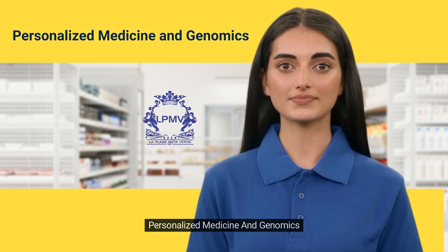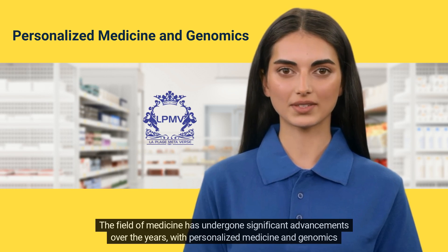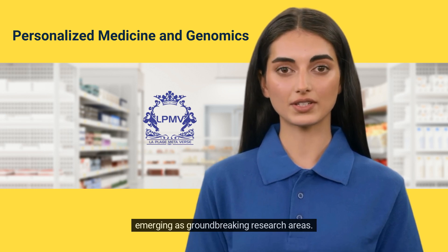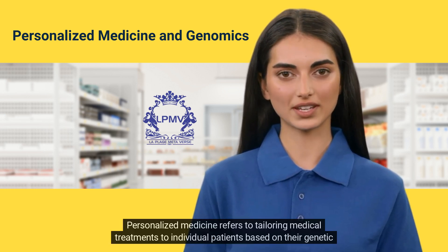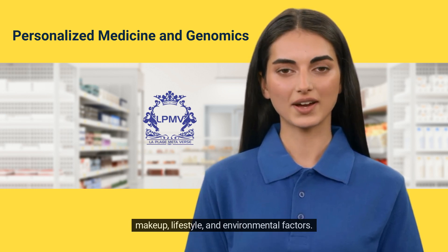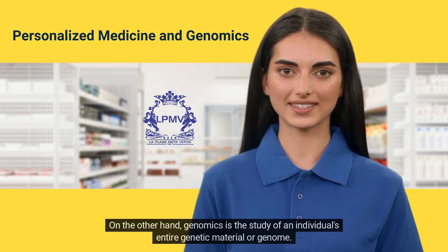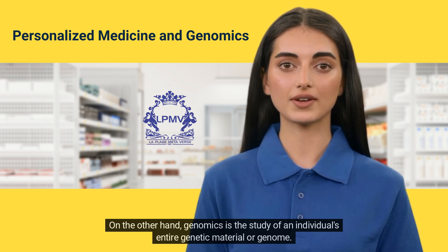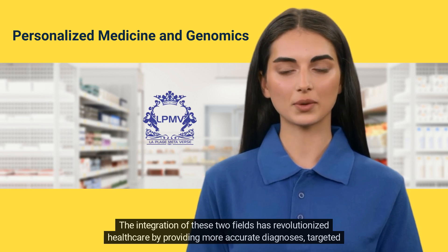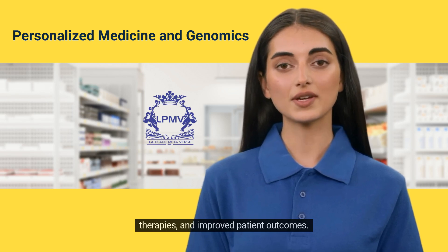The field of medicine has undergone significant advancements over the years, with personalized medicine and genomics emerging as groundbreaking research areas. Personalized medicine refers to tailoring medical treatments to individual patients based on their genetic makeup, lifestyle, and environmental factors. Genomics is the study of an individual's entire genetic material or genome. The integration of these two fields has revolutionized healthcare by providing more accurate diagnosis, targeted therapies, and improved patient outcomes.